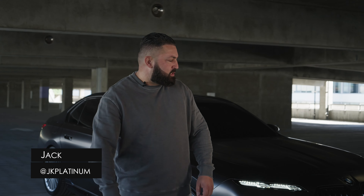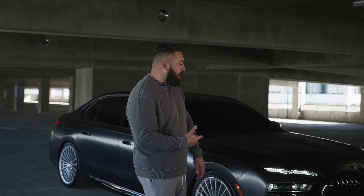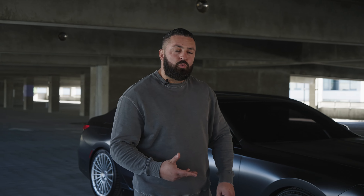Welcome back. As you can see today, we're with the brand new 7 Series. This is the 760 X-Drive, so it's the most loaded one that you can get. I think it's safe to say this is the most controversial high-end luxury car right now.